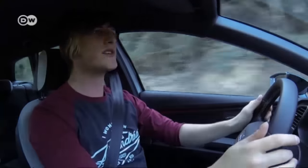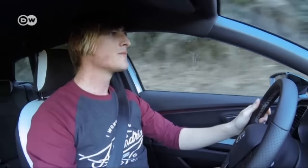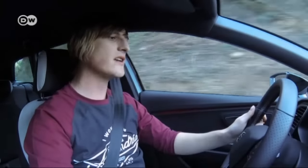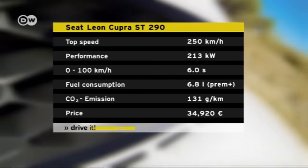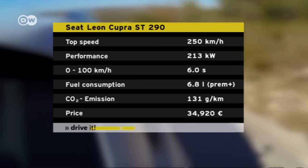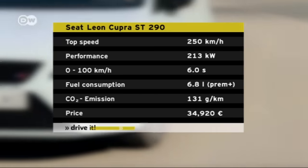But in two and a half seconds it's flying, pressing him back into the seat. He says that's quite pleasant, but if you want real fiery Spanish passion, you can downshift once or twice and enjoy the high rpms. 213 kilowatts are at the right foot's disposal, and if the driver shifts fast enough, this model can leap from zero to 100 kilometers per hour in six seconds.